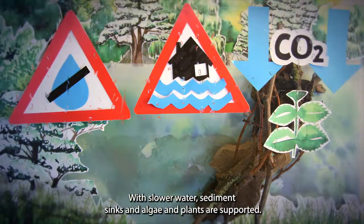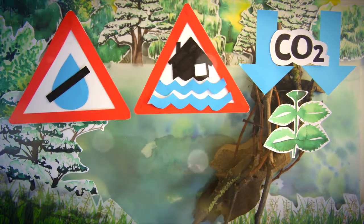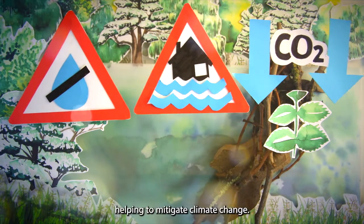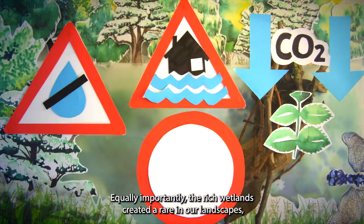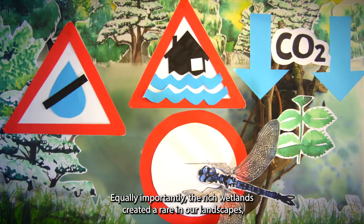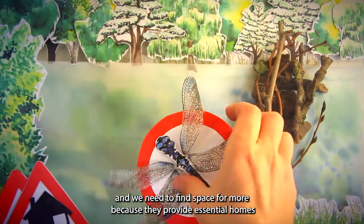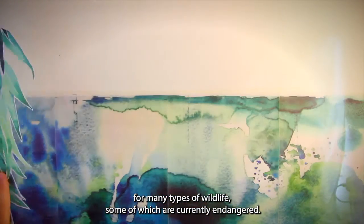With slower water, sediment sinks and algae and plants are supported. Thus, beaver ponds start to absorb more carbon dioxide, helping to mitigate climate change. Equally importantly, the rich wetlands created are rare in our landscapes, and we need to find space for more, because they provide essential homes for many types of wildlife, some of which are currently endangered.